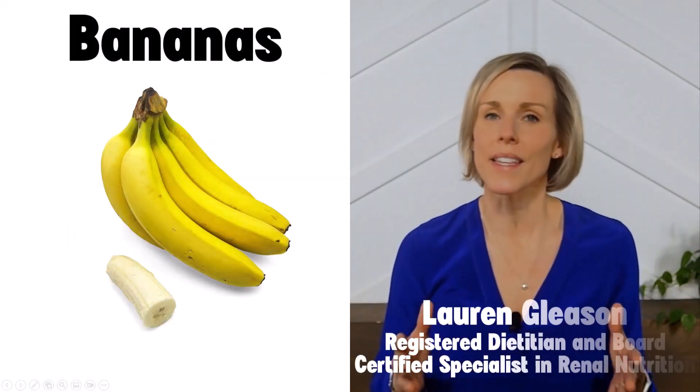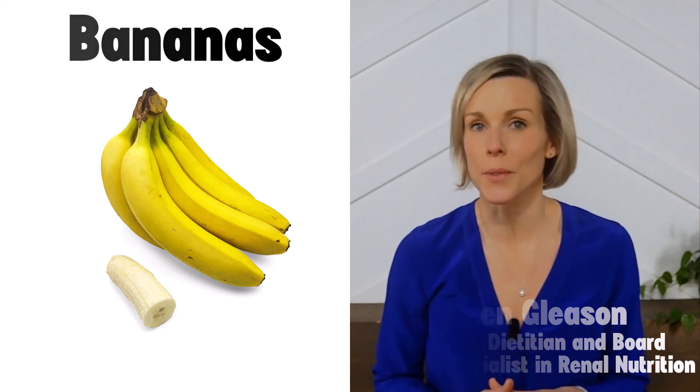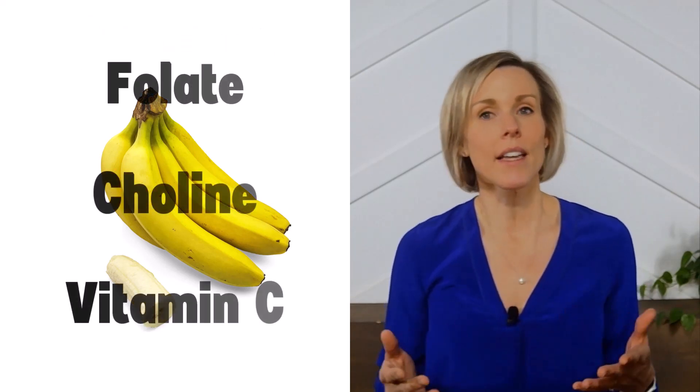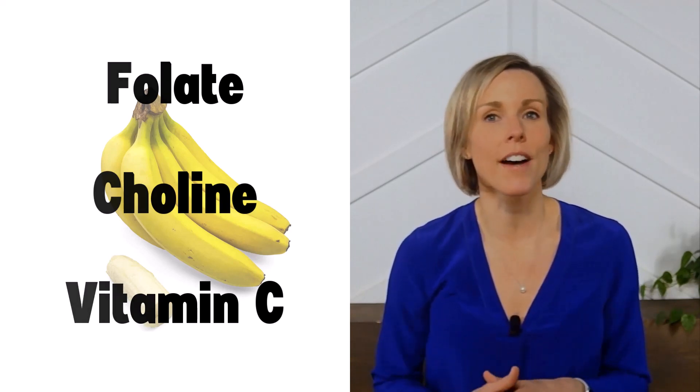Eating enough fruits and vegetables is a key component of a kidney-friendly diet, and bananas are popular fruits to include. Bananas contain a number of beneficial vitamins and antioxidants, such as folate, choline, and vitamin C.